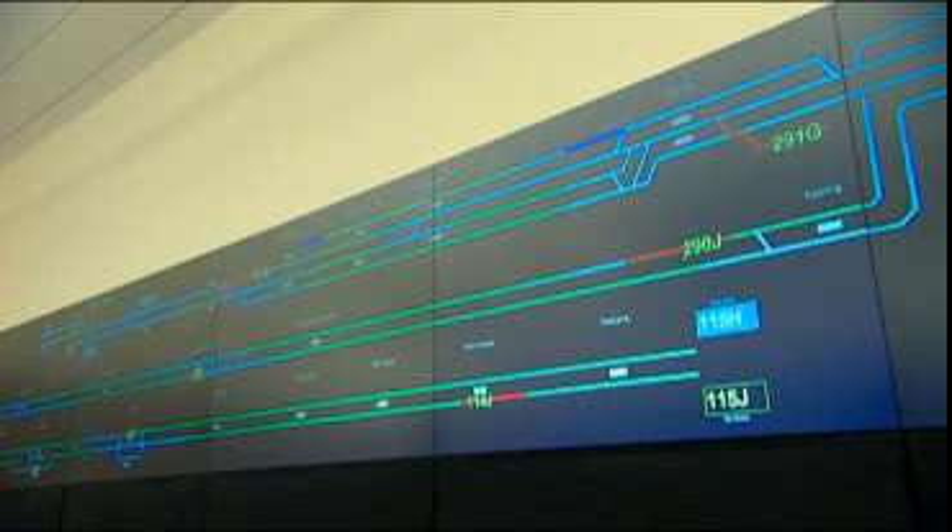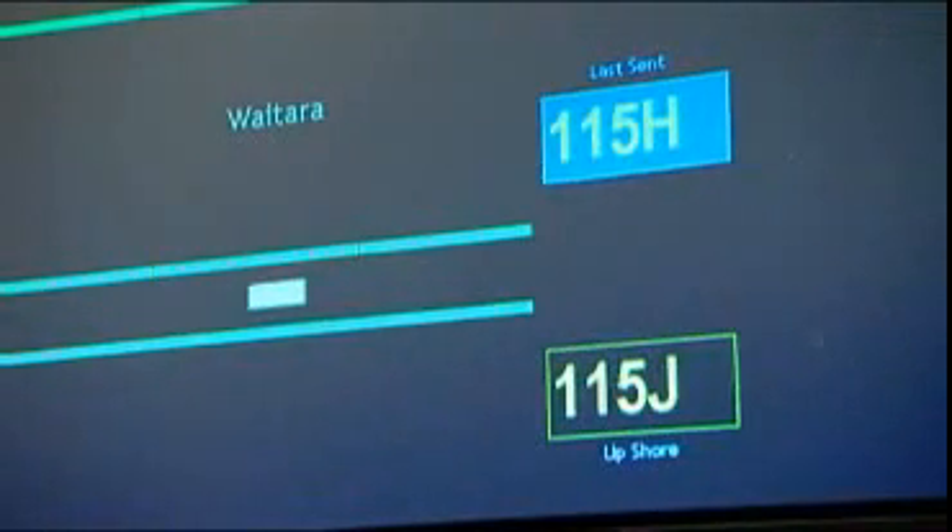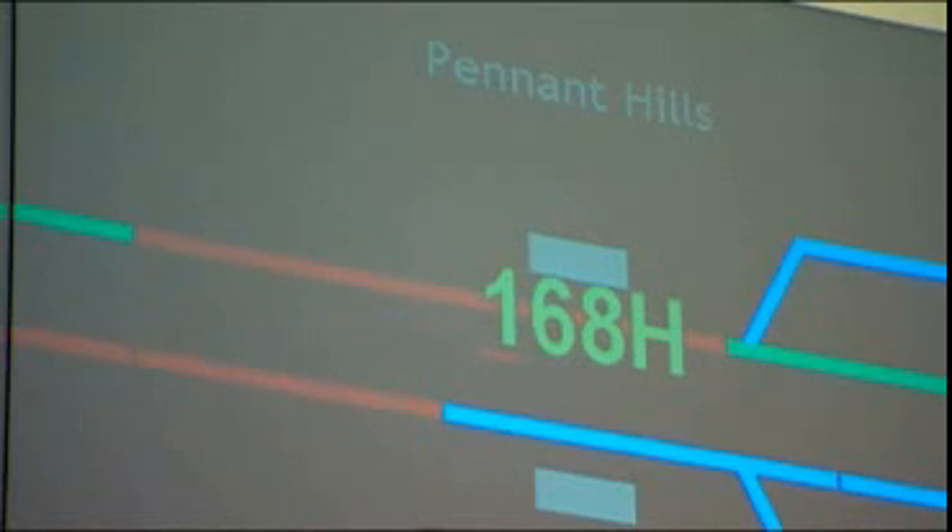ATRIX being a computerised system actually has the facilities to communicate all the information about train running and any other incidents that occur to the operators as soon as possible and to the passengers themselves. One of the benefits of ATRIX is that being an in-house solution it actually gives us the flexibility to grow, and the way it's been architected it actually allows it to grow with the network. So as patronage increases, ATRIX will accommodate for the growth.